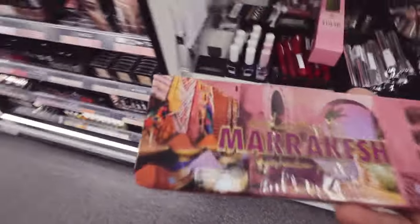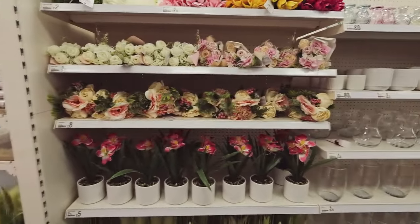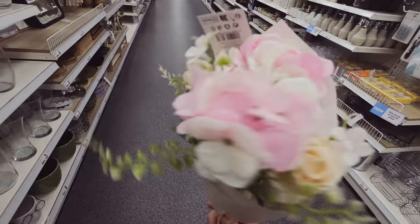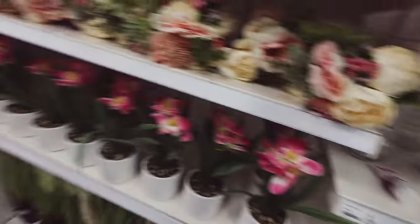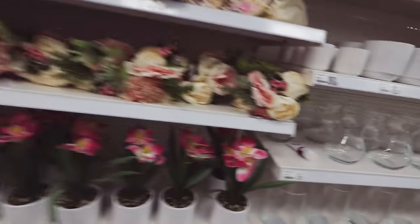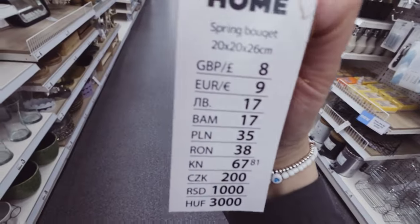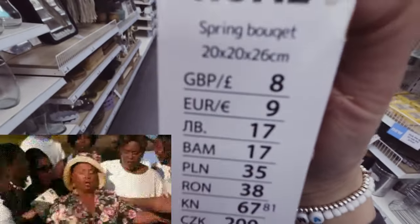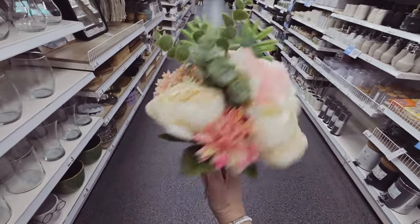These are cute little palettes - little flowers. How much are you? Two pound fifty. The tulips at the top remind me of a wedding bouquet. These are pretty - are you two pound fifty as well? Of course not, you're eight pounds! That's a little bit pricier for Poundland - it is pretty but I wasn't expecting it to be that much.